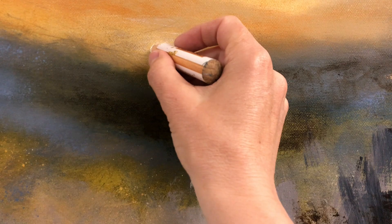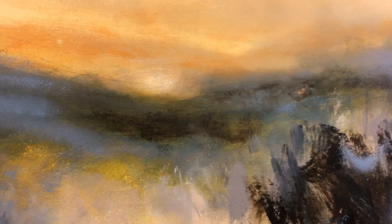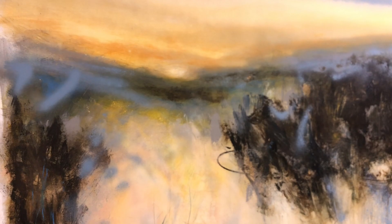I did not know these two paintings were going to turn out like this when I started out. From the beginning I had an idea, and I allowed it to develop over the course of many weeks.